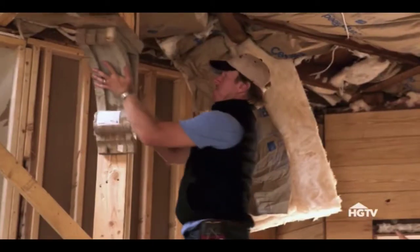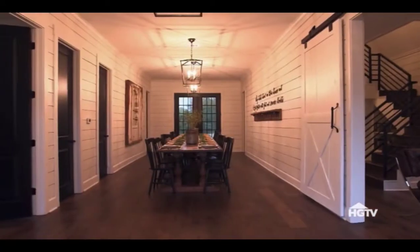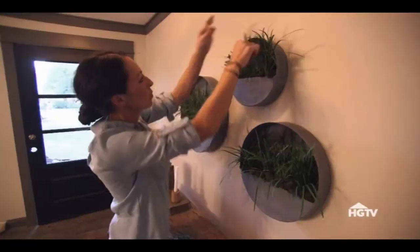We're Chip and Joanna Gaines. We take the worst house in the best neighborhood and we turn it into our client's dream home. Are y'all ready to see your fixer-upper?